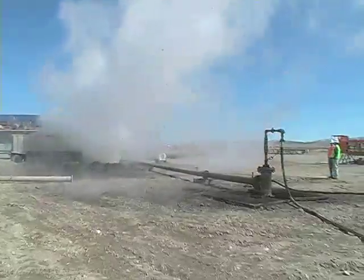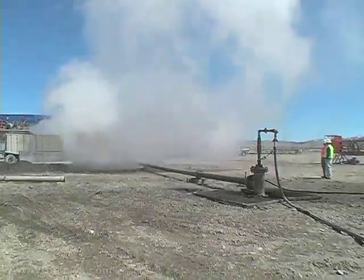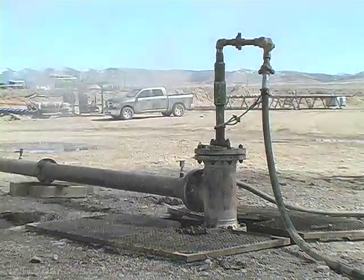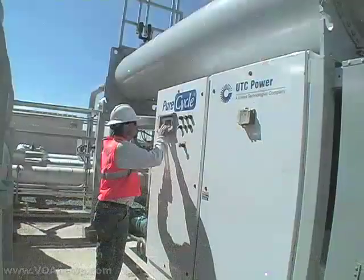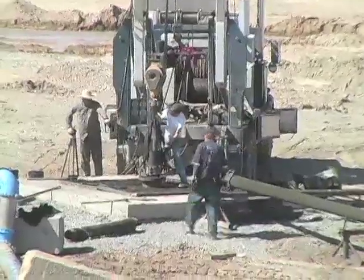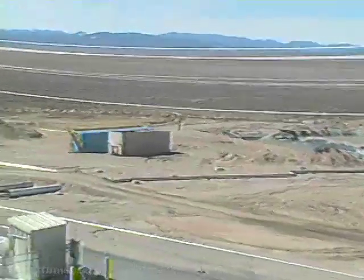Geothermal energy is considered one of the most reliable sources of renewable energy. The Earth's heat is available day and night regardless of the weather. The United States harnesses more geothermal energy than anybody else and could double or triple production in the next decade or so. Razor Technology has already started its own expansion with nine other plants in development in the U.S. and plans to expand worldwide.